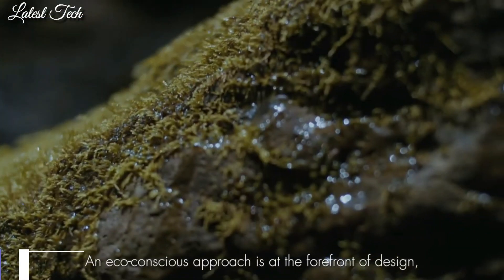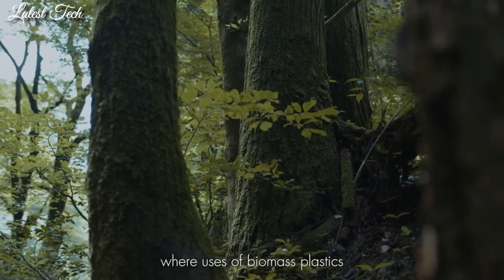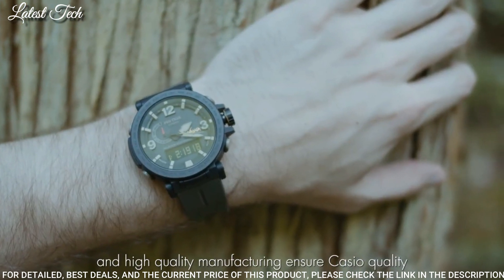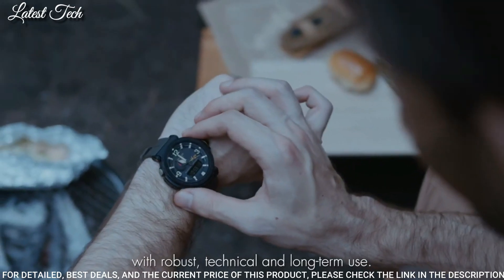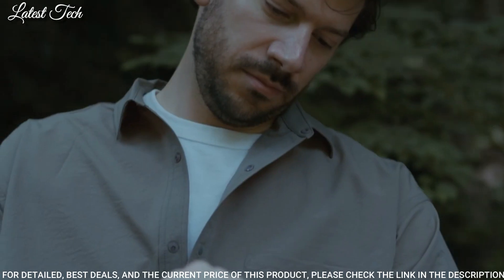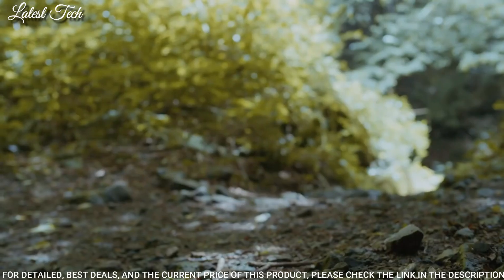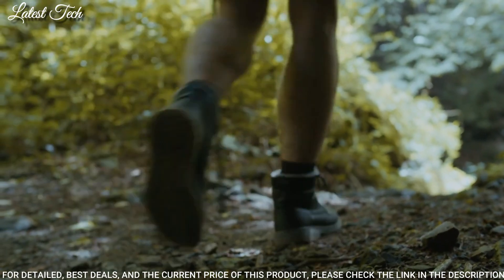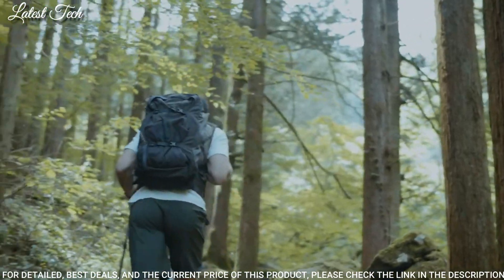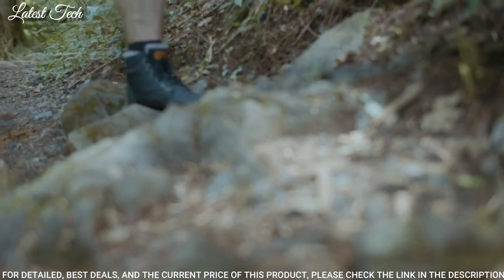Number 18: Casio ProTrek Nanga PRW-6630NA Men's Watch. Solar Quartz Movement and 5682 caliber. Stainless steel IP coating case of round shape. Case dimensions are 51.5 mm in diameter and 14.6 mm in thickness. Display type: analog digital. This timepiece has mineral glass, 100 meter water resistance.